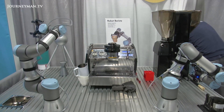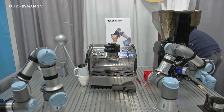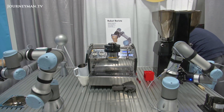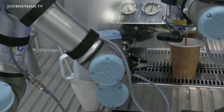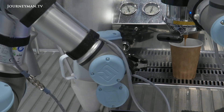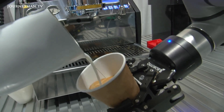Just like this invention from the Bubble Lab team in Beijing that tasks a robot to make coffee. The two robotic arms can complete all parts of the process, from grinding coffee beans to artistic latte art, a skill usually reserved for a trained barista.